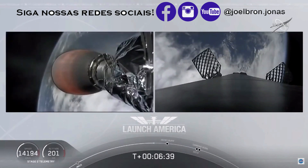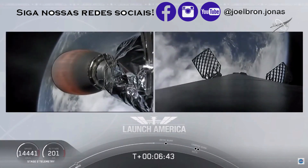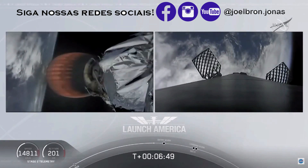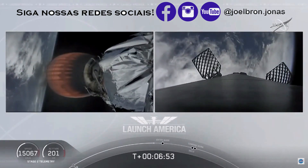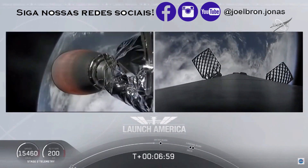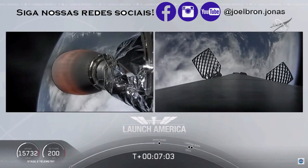So a little over two minutes from now, we'll hear the call out for SECO — second engine cutoff. Then it will be a little over three minutes until Dragon physically separates from the second stage of Falcon 9 after the upper stage gets a chance to vent. Dragon SpaceX nominal trajectory. Dragon cappies nominal trajectory. Continuing to check in with Bob and Doug as they are on a nominal trajectory.